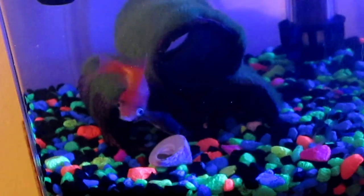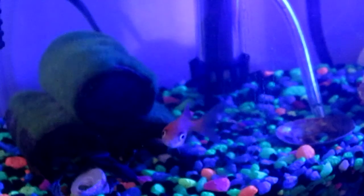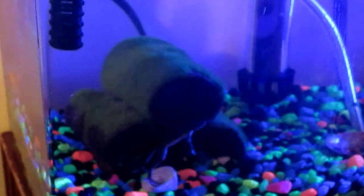By the way, this is glowfish gravel — they call it glowstone, but I just call it glowfish gravel usually.